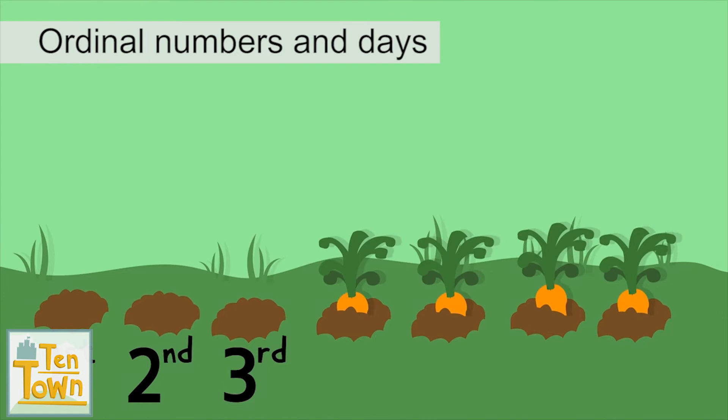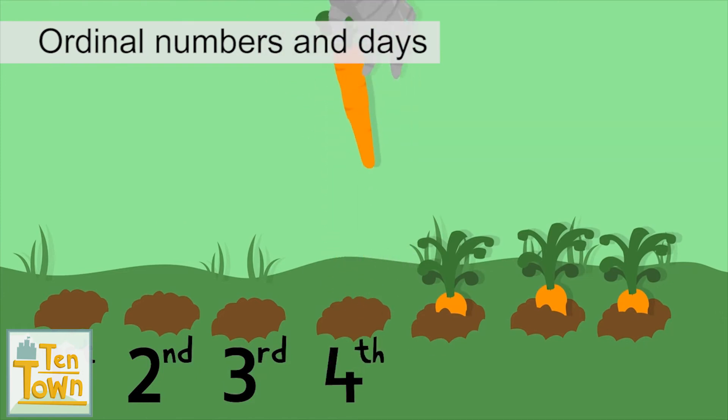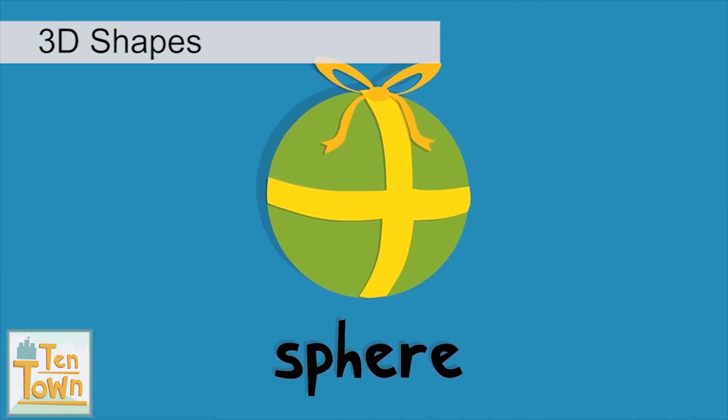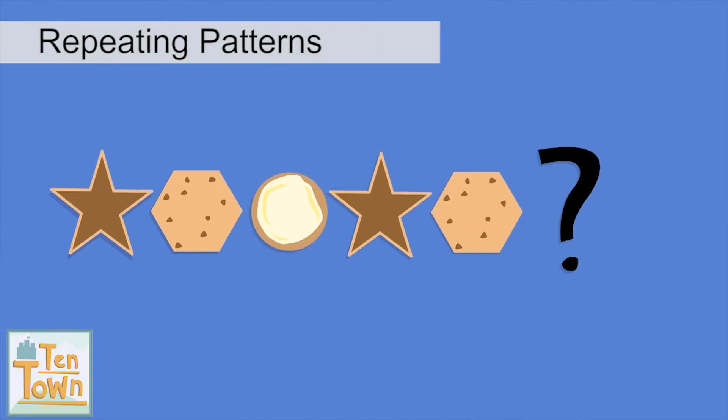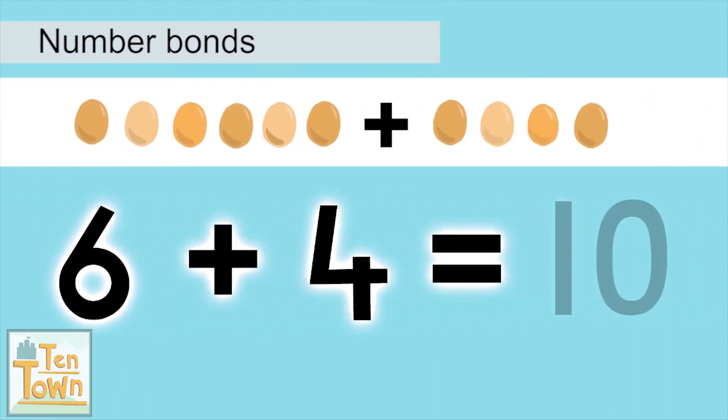I picked my fourth carrot on Thursday! It's a basketball. Which shape do you think comes next in the pattern? Six and four make ten.